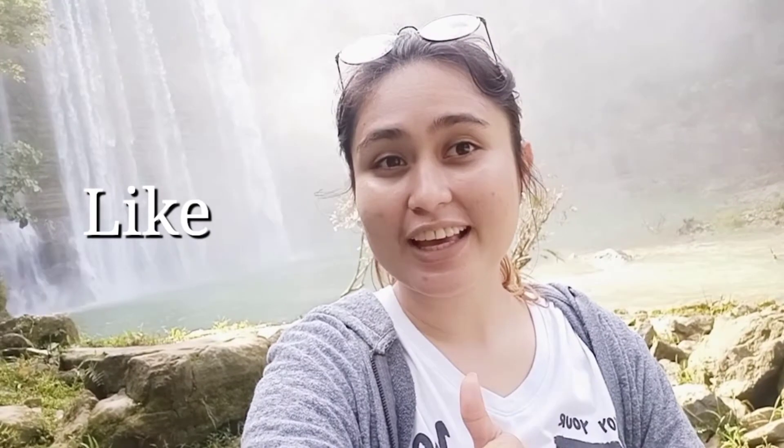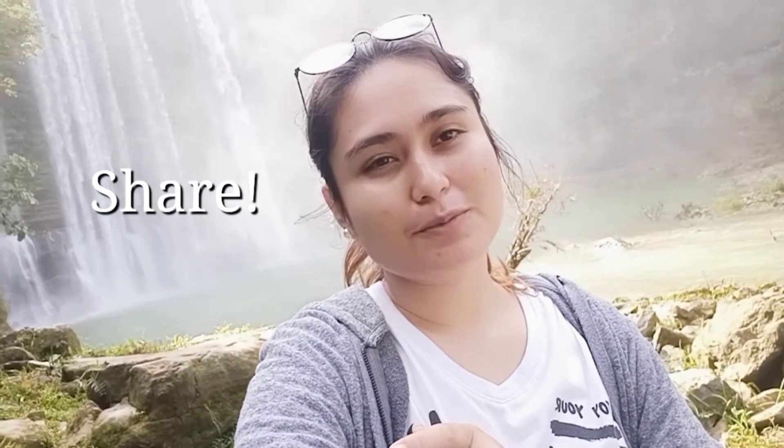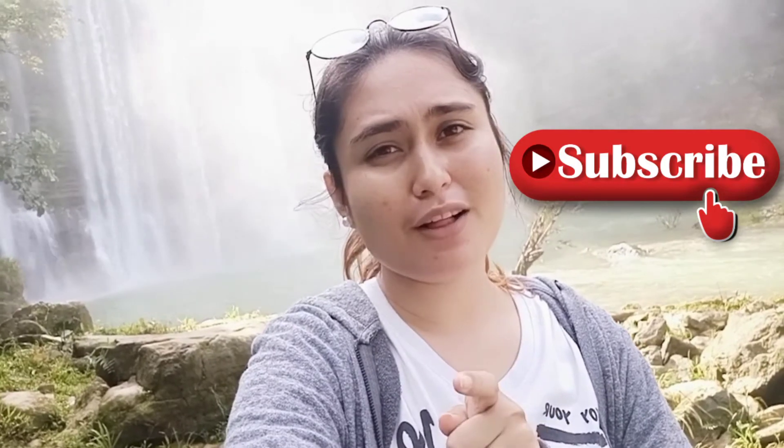Yes guys, that's it for today's video. That's Niludhan Falls right there, and since we're done taking pictures and videos, now it's time for us to go home. Don't forget to like, comment, and share this video, and of course don't forget to subscribe to my channel and click the notification bell to be updated on my next video just like this vlog. Thank you guys for watching! See you next time! Bye!